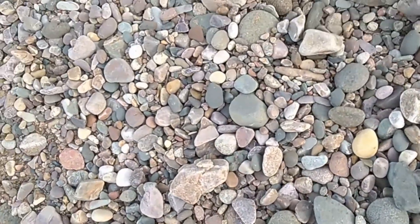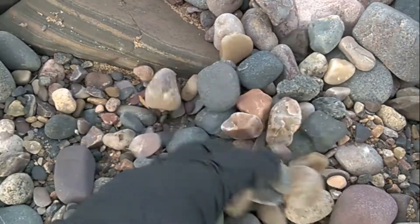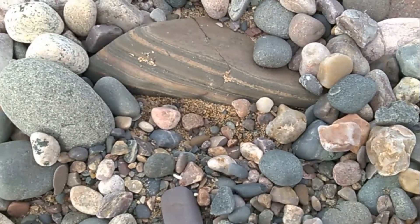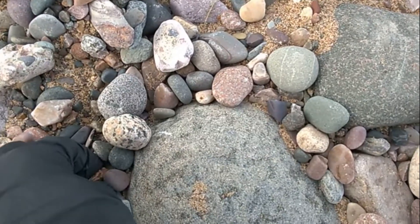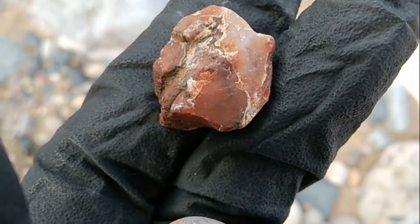Let's see if I can get down by the water. Look at that beautiful piece of dolomite — it's big, it's buried. Oh my gosh, it's beautiful. Do I have an agate? They're definitely going home with me to check out better.